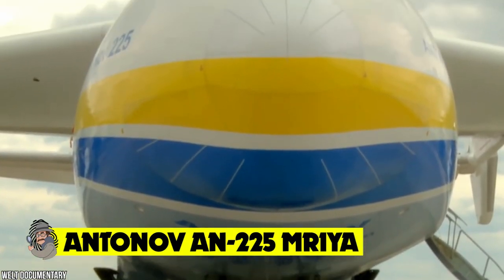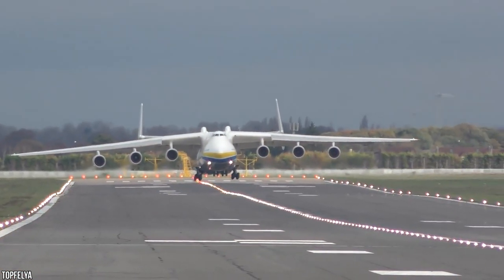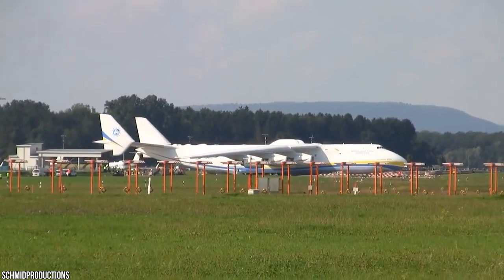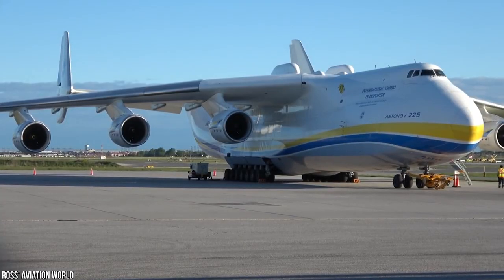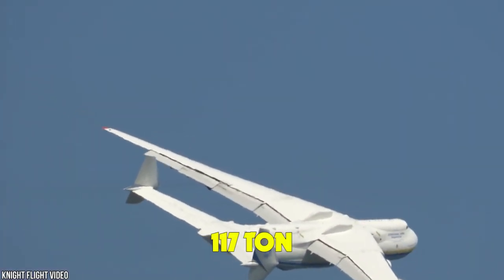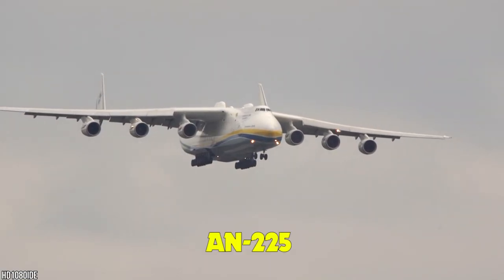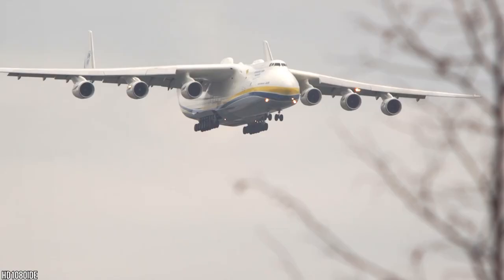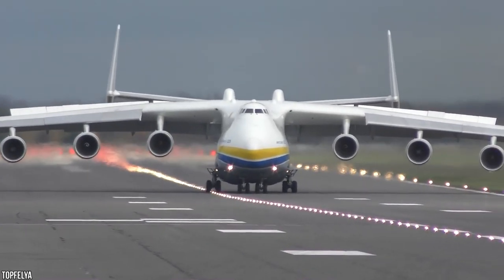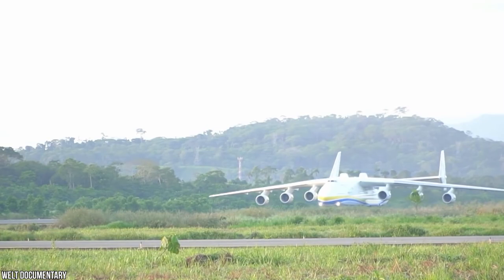Antonov AN-225 Mriya. Feast your eyes on the Antonov AN-225 Mriya, the largest aircraft ever built. Originally produced by the Soviet Union back in the 1980s, this cargo plane has since become synonymous with large-scale relief work, refugee operations, and even delivering a 117-ton generator to one of the more inaccessible places on Earth. The AN-225 was first commissioned in the 1980s with the purpose of carrying Russian space shuttles to launch space stations, but has since become a vital supply line for some of the more challenging transport operations in recent memory.